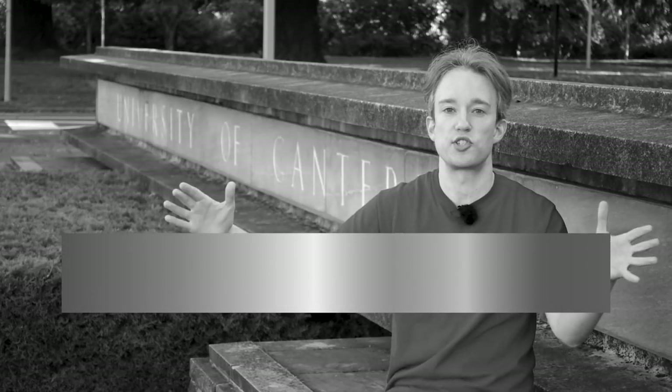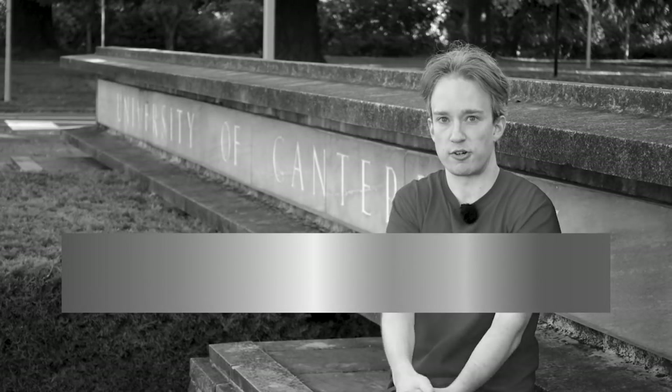In the early days of photography, all you had were shades of grey. Every colour on the spectrum, from red to violet, was squashed down by the photographic process.